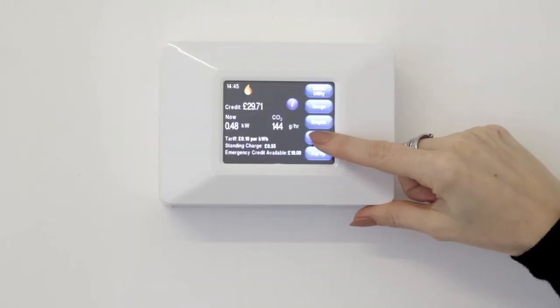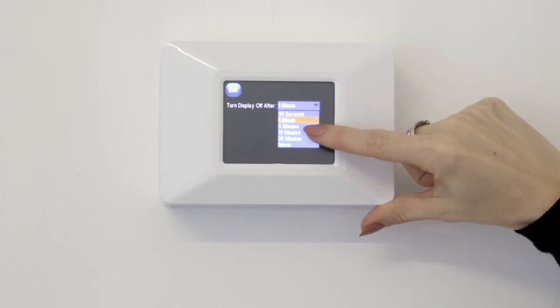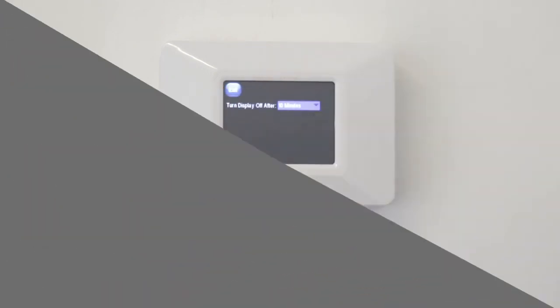You can adjust the time your display screen stays on before automatically dimming by scrolling down and pressing the desired time. Thank you for taking the time to get to know the Guru Hub. If you have any problems at all, please contact your billing provider — the details will be displayed at the end of this video.